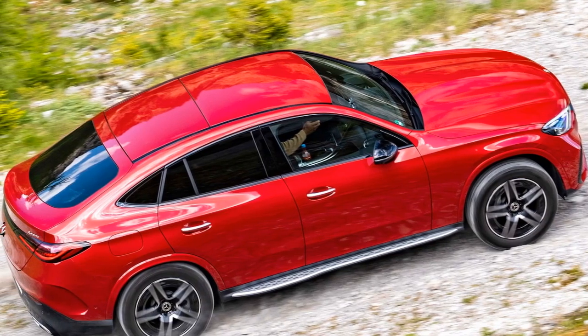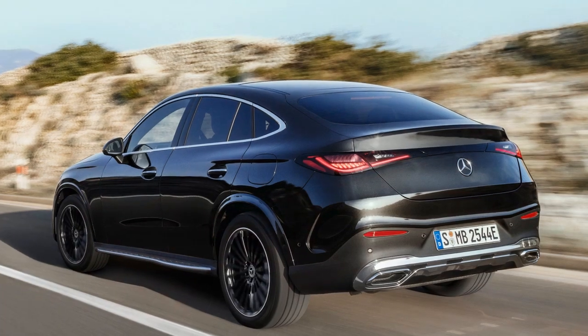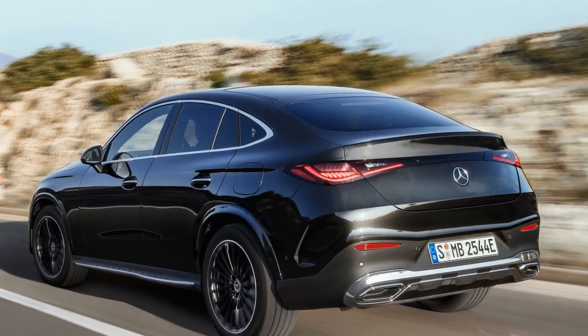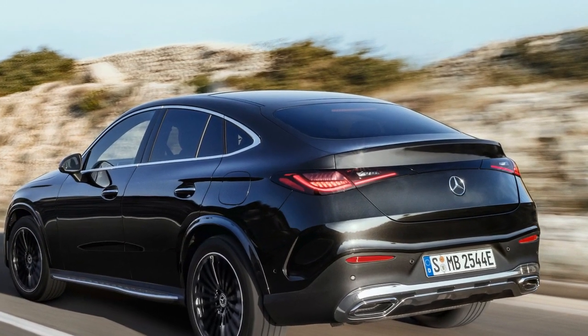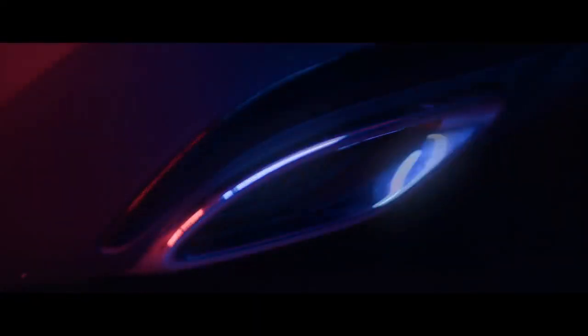Transmission: the vehicle is likely to feature a responsive automatic transmission, providing smooth and efficient gear changes. In some high-performance AMG models, Mercedes-Benz may employ multi-clutch transmissions for lightning-fast shifts and precise control.